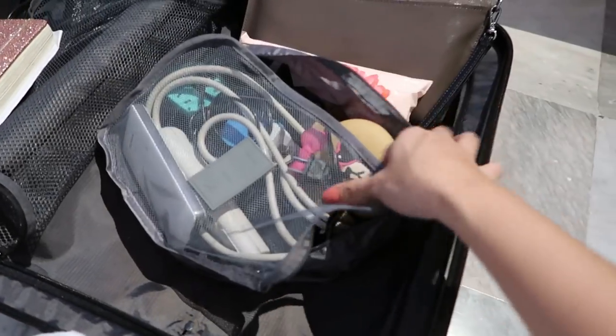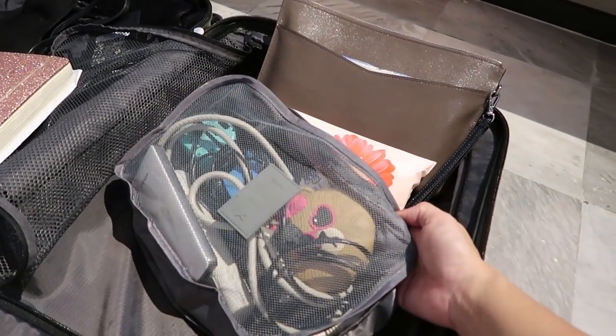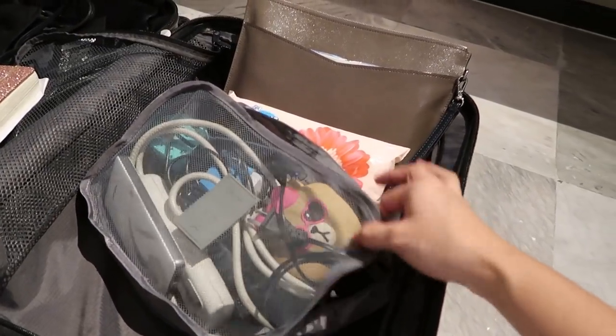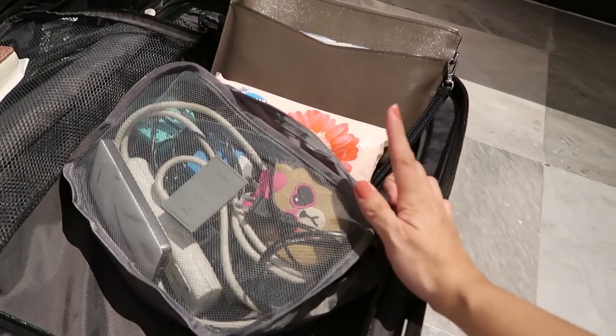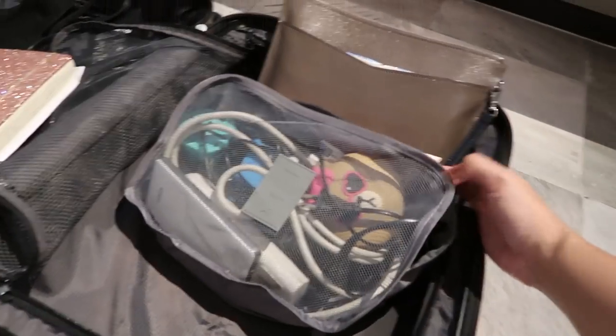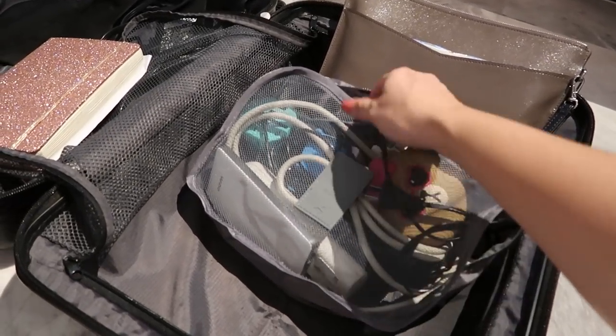I love this travel organizer. I have a pink one and a gray one — I'll include the Instagram shop link in the information box. This was originally meant to be a shoe bag, but there are no rules — go ahead and put whatever you want in there.